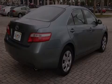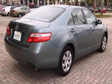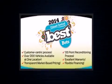Outstanding design defines the 2009 Toyota Camry. This four-door, five-passenger sedan provides exceptional value.